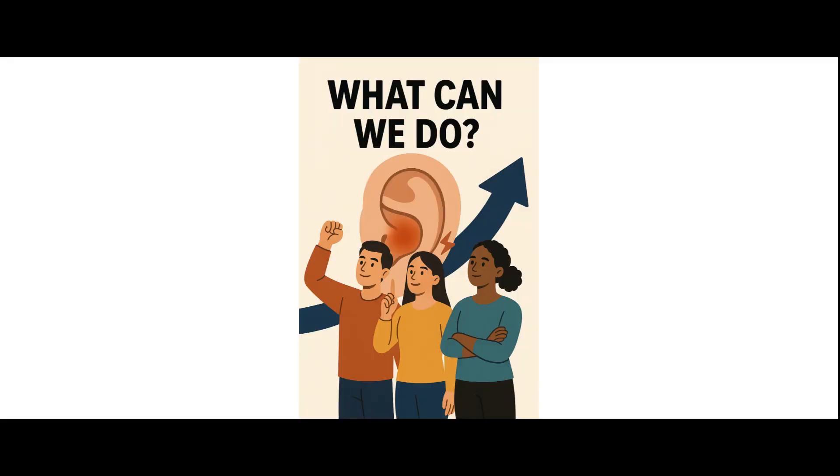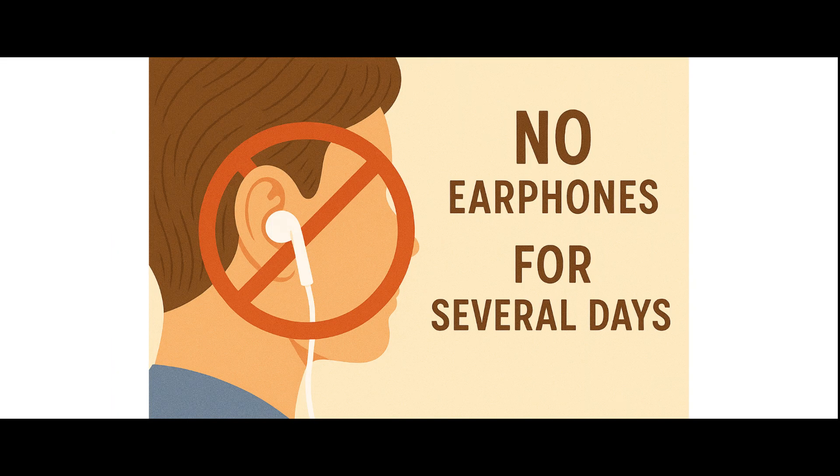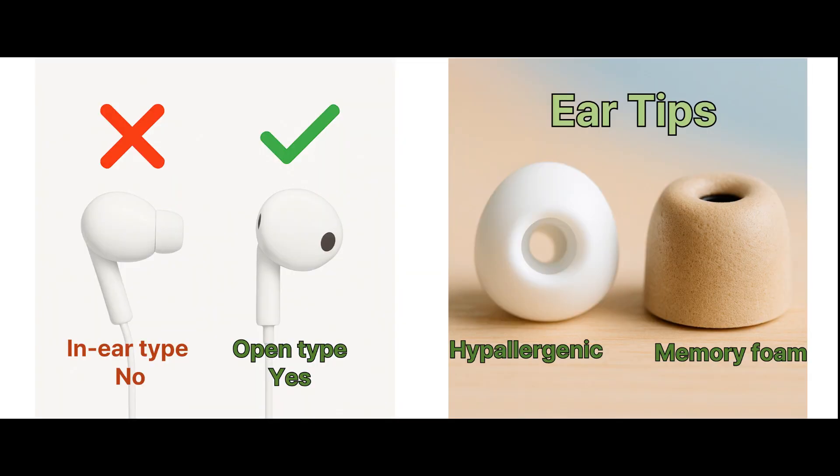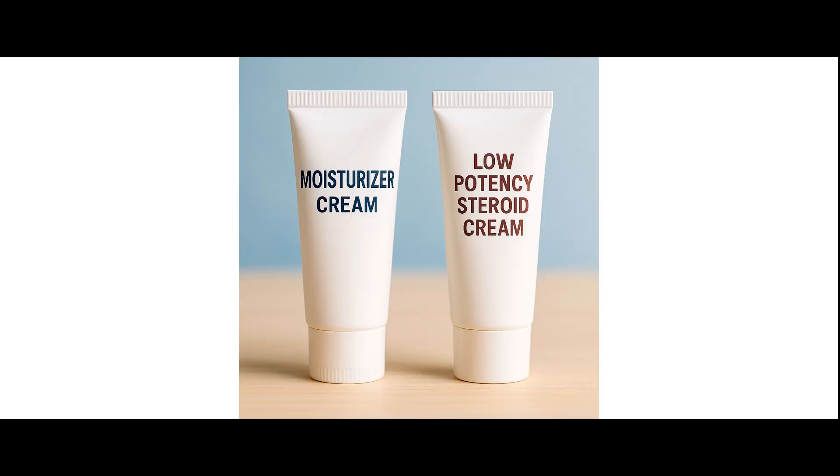Part three: what you can do. Here are some gentle and effective steps you can take. Take a break from using earphones for a few days to let your skin heal. Switch to hypoallergenic ear tips like medical grade silicone or memory foam. Try open-type earphones or even over-the-ear headphones if you need to reduce pressure. If the skin feels dry or inflamed, you can apply a mild moisturizer or a low-strength hydrocortisone cream, but only as advised by a doctor.